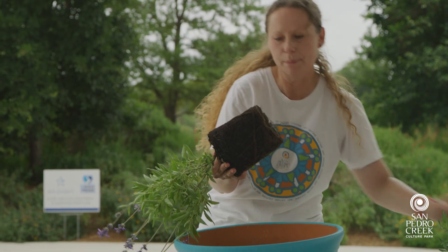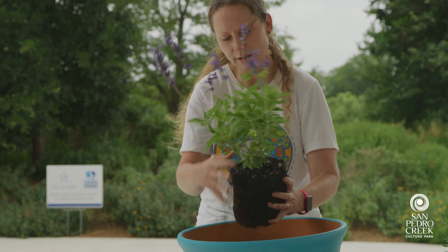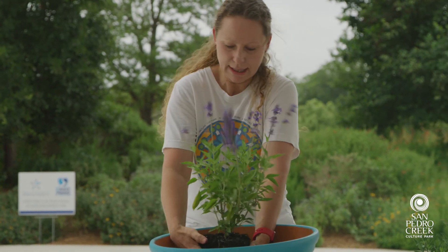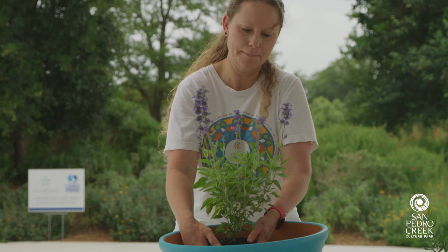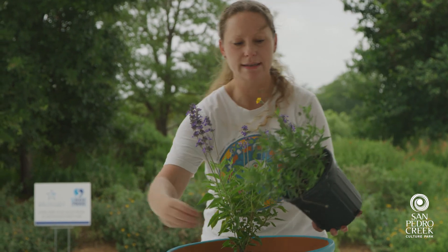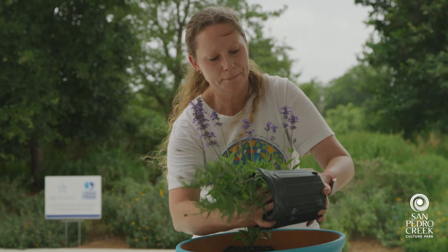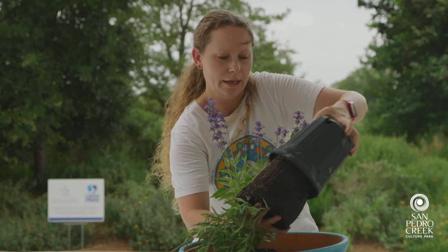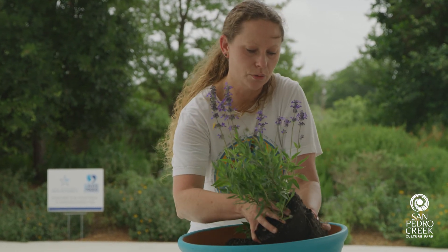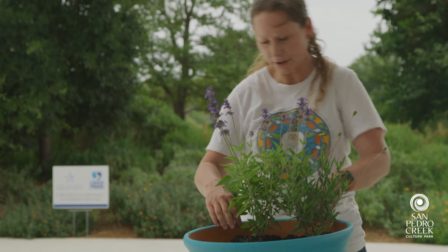Once you feel the plant coming loose, gently set the nursery pot to the side. If the plant is root-bound, break up those roots a little bit so it can get a good start in the pot. Then set it about where you want it to go. For the next plant — the filler — do the same thing: hold the plant and knead the pot until it's loose. This one is also a little root-bound, so break up those roots; you can use a tool for this as well.